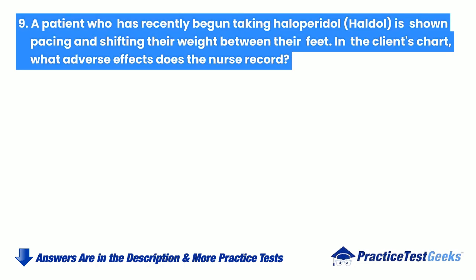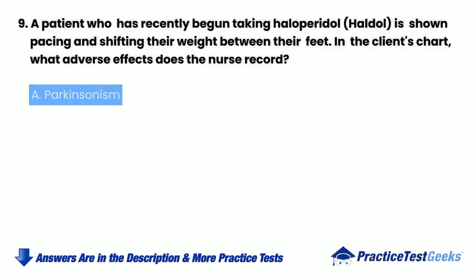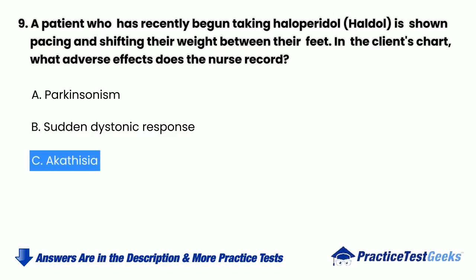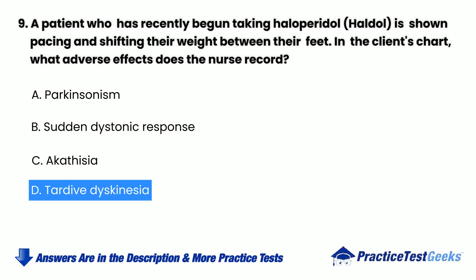A patient who has recently begun taking haloperidol (Haldol) is shown pacing and shifting their weight between their feet. In the client's chart, what adverse effects does the nurse record? a. Parkinsonism. b. Sudden dystonic response. c. Akathesia. d. Tardive dyskinesia.